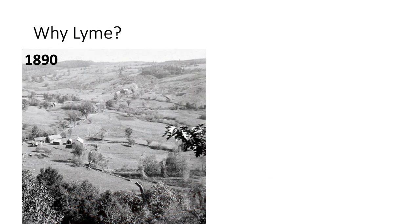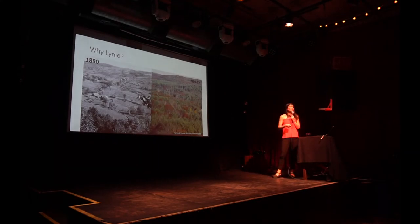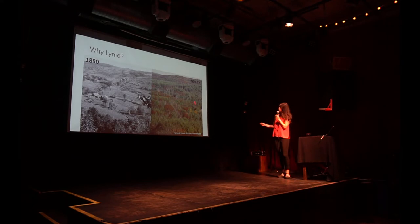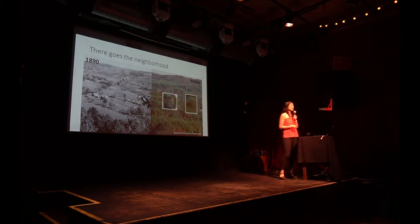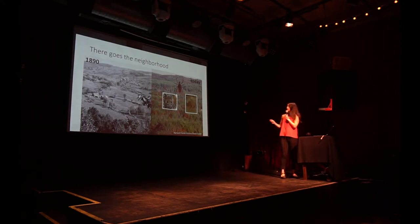A lot of people think that Lyme disease is new and came out of nowhere, but in fact it's really, really old. What's happened is the way people are interacting with their environment has changed. This is what the east coast looked like in 1890 — mostly farmlands. But around the 1950s, a lot of those farmlands were abandoned as farms moved to the Midwest. The east coast has since been reforested with secondary forests — maple, oak, beech, hardwood trees — and when the forest returned, so did the animals: mice, deer, and of course, ticks.